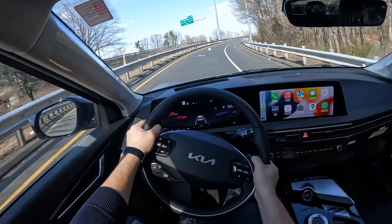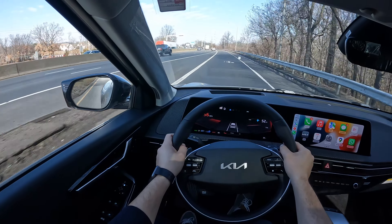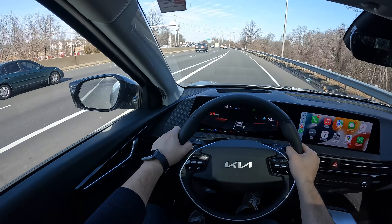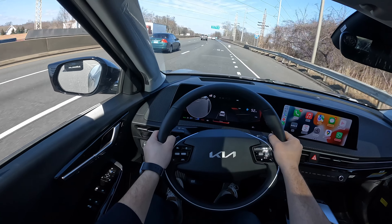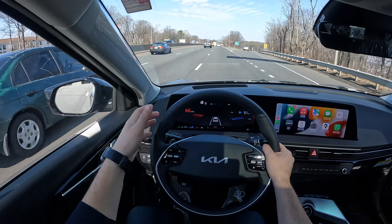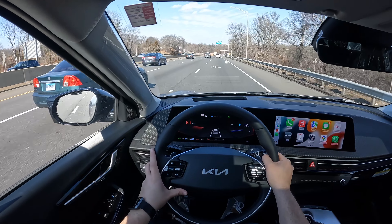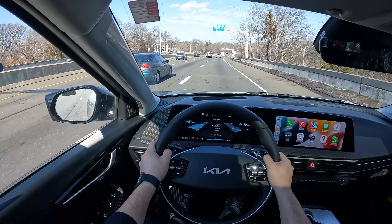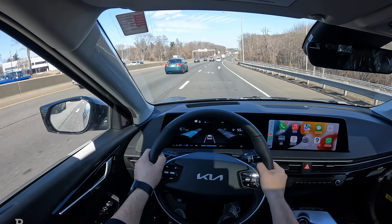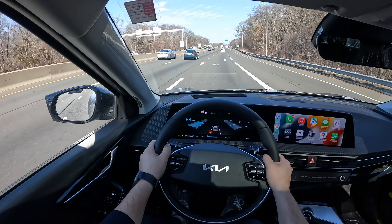It does get up to speed very quick. It does have all the nice safety features. By the way, this EV6 is $60,000. Very comfortable and very smooth, a lot of power. If you're curious about the battery size, it does have a 77.4 kilowatt-hour battery. This EV6 produces 320 horsepower and 446 pound-feet of torque. And this thing is very, very responsive.